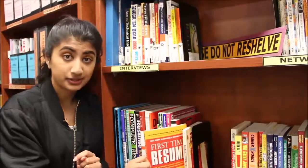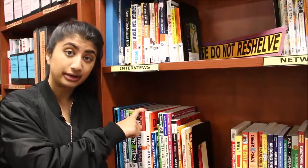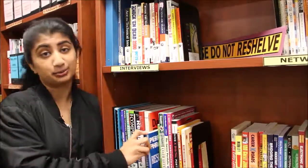We have some stuff for first time resume writing specifically — some samples to help make sure you're going in the right direction, like you have online. And also some phrases which can help you polish up on everything.